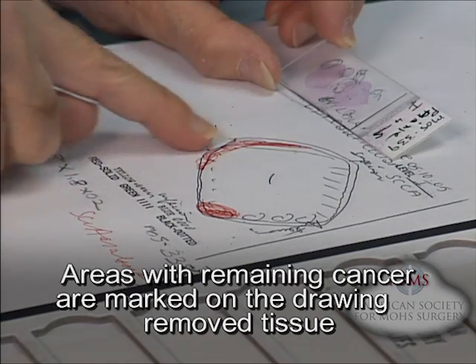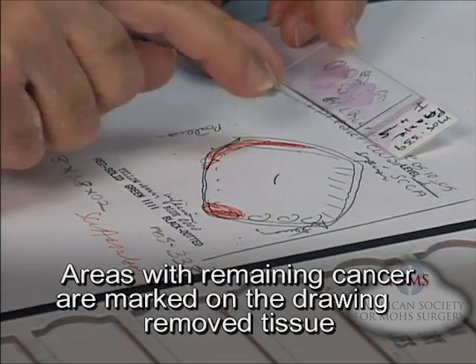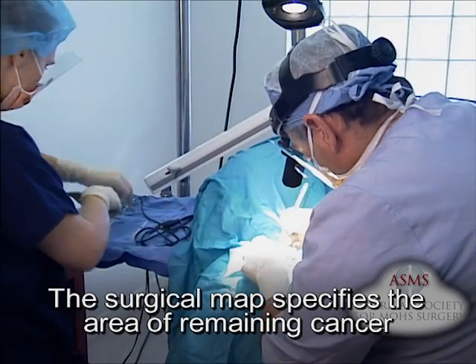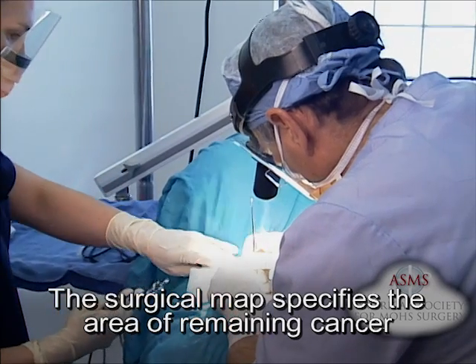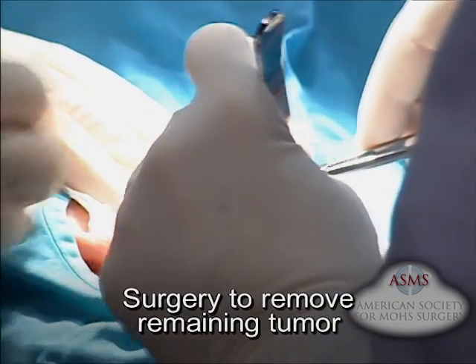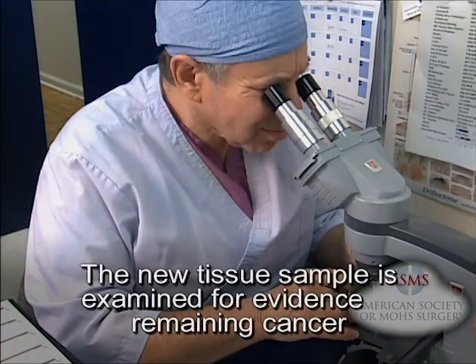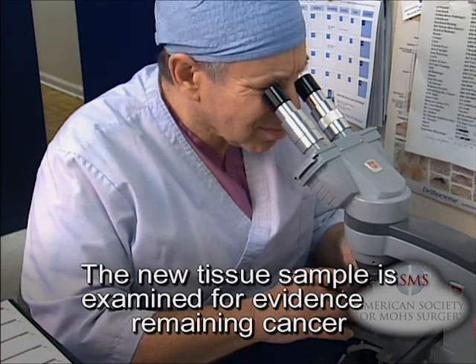If more tumor is found, its location is traced on the map so that only areas with remaining skin cancer undergo further surgery. If any of the sections contain cancer cells, the Mohs surgeon uses the map to return to the specific area of the tumor site where the skin cancer is still present. The surgeon then removes another thin layer of tissue only from the specific area where cancer cells were detected. The newly removed tissue is then microscopically examined for additional cancer cells.